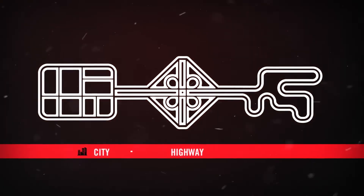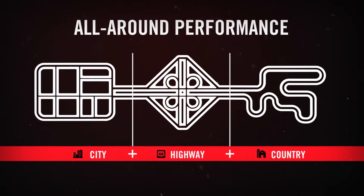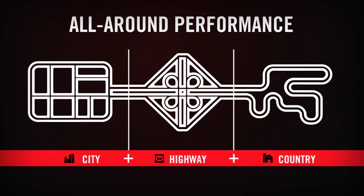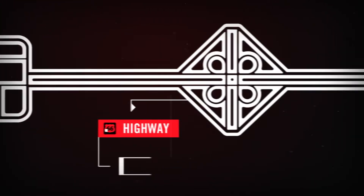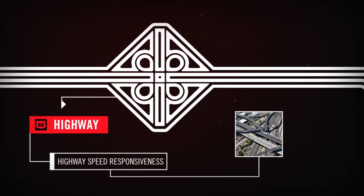The TerraTrac Cross V boasts serious all-road capability and all-weather performance from city to highway to country.